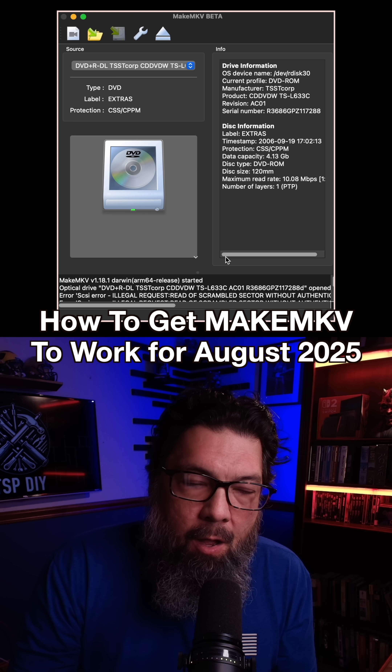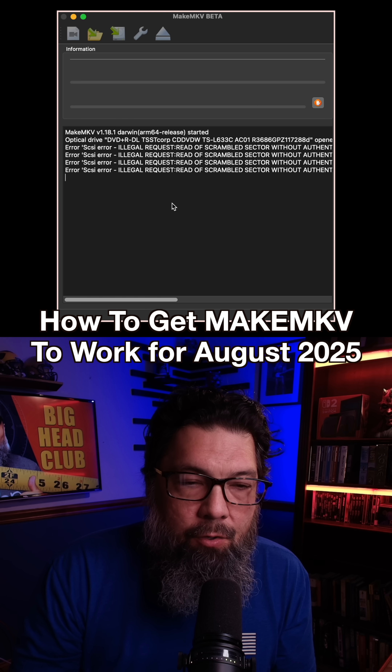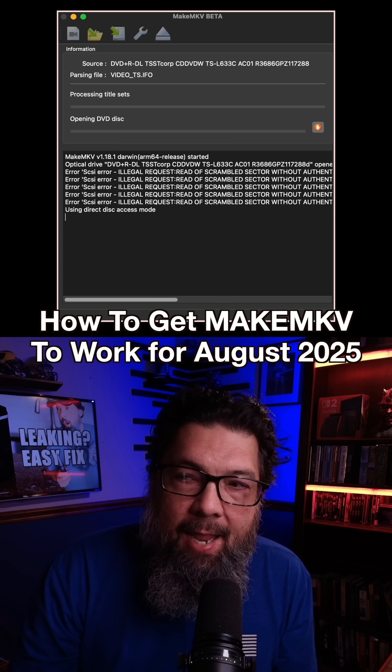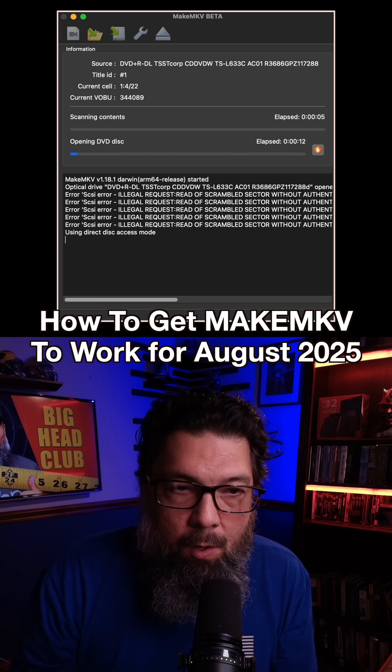What people on the message boards are saying is all you have to do is reset the time and date on your computer to July 1st, 2025. Then you open up MakeMKV and the software should open up. I just did that and I can confirm that does work.